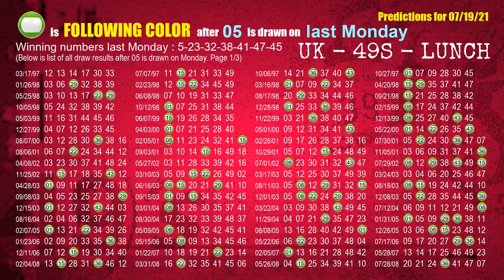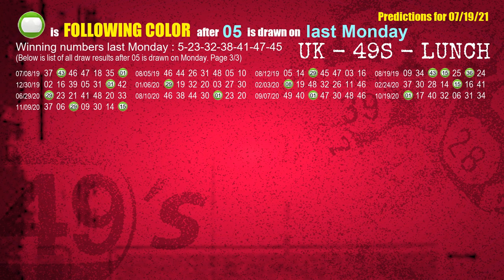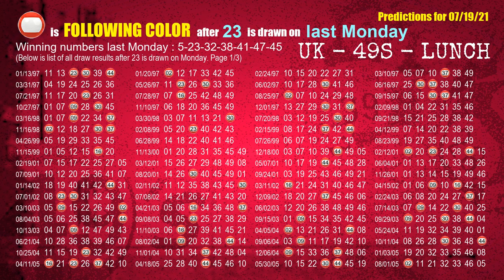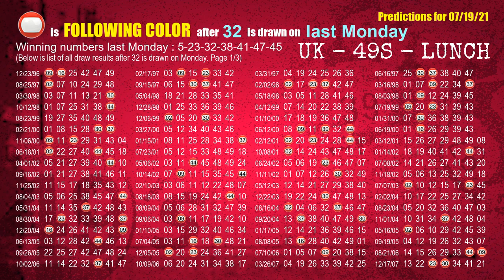Just like the following ones, we can find out next week's following ball colors through the result of the same day last week. The first winning number last Monday is 05 — the most frequently following color is green when 05 is the winning number on last Monday. We highlight the color green with a color ball image for you. The second winning number last Monday is 23 — the most frequently following color is red when 23 is the winning number on last Monday. The third winning number last Monday is 32 — the most frequently following color is red when 32 is the winning number on last Monday.